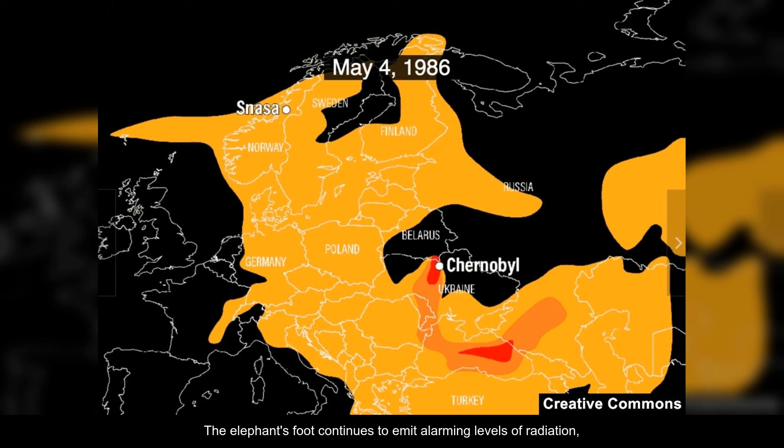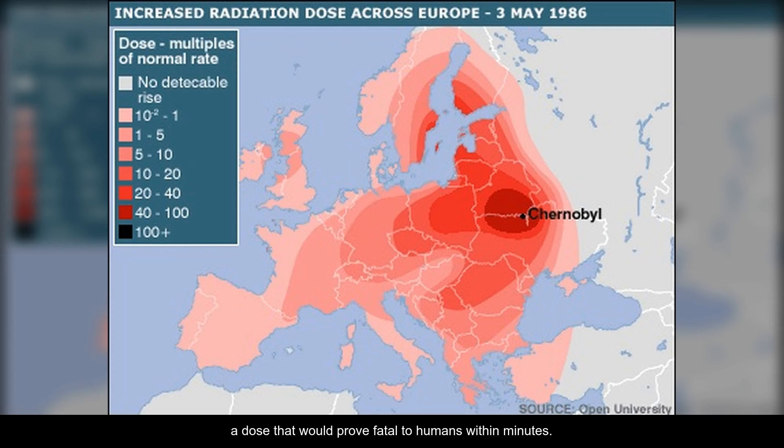The elephant's foot continues to emit alarming levels of radiation, with measurements from its surface recorded at 10,000 roentgens per hour, a dose that would prove fatal to humans within minutes.